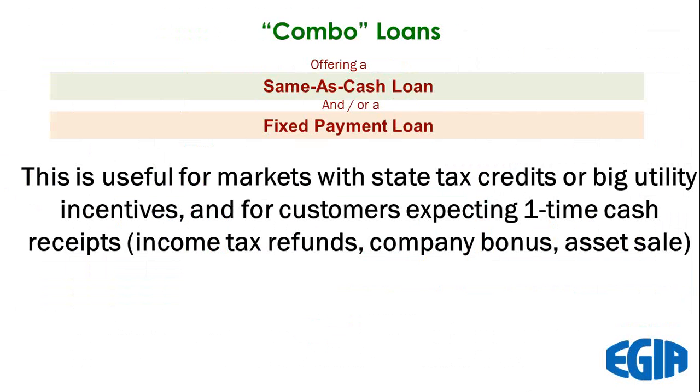When we had the federal tax credits — and I am on the ICSPO board and we're still working to hopefully bring those back — you can offer combo loans on both platforms where you add a same-as-cash loan and a fixed payment loan. That way you don't have a customer borrowing money for 20 years that they're going to get back from a utility rebate or state or federal tax credit. Combo loans are useful in areas where we still have state tax credits and big utility rebates; if you don't have those in play, you can go straight to a fixed payment loan.